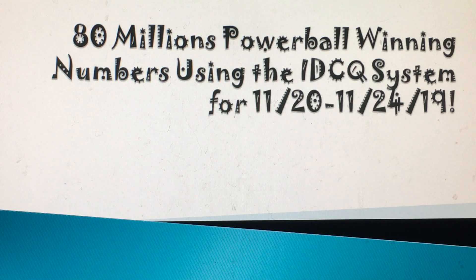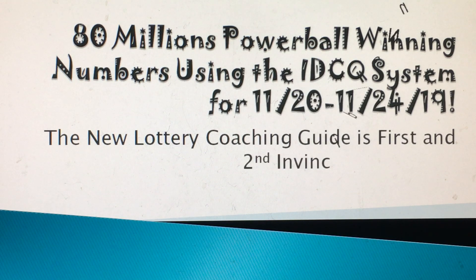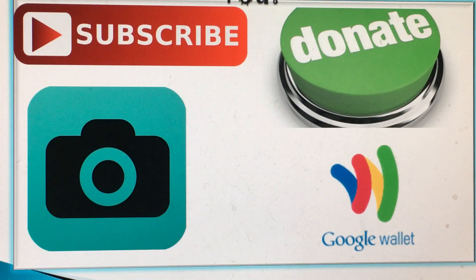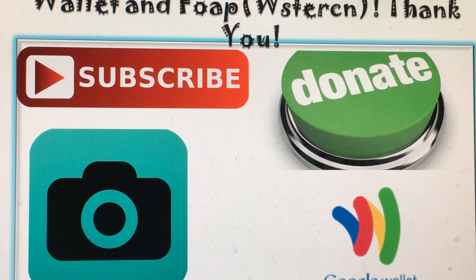Now, tonight's Powerball — you can email me for Powerball picks. It's going to be $80 million, and this IDCQ list is for today and into Saturday. The IDCQ system can be used for up to two draws. Be sure to subscribe, donate, share, and like my video.